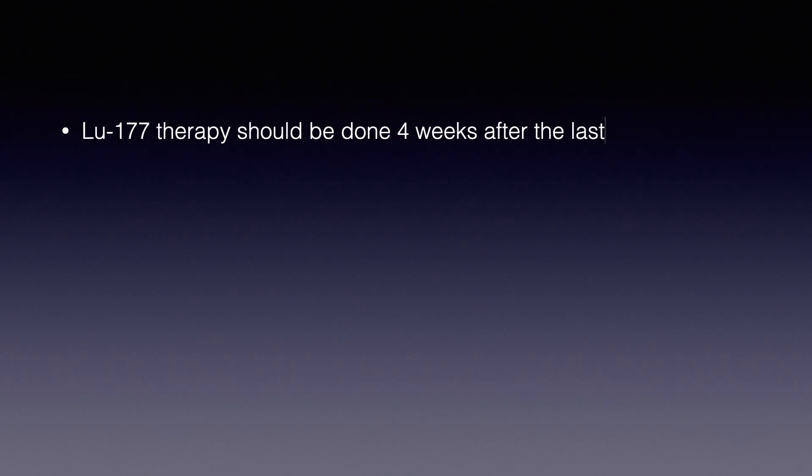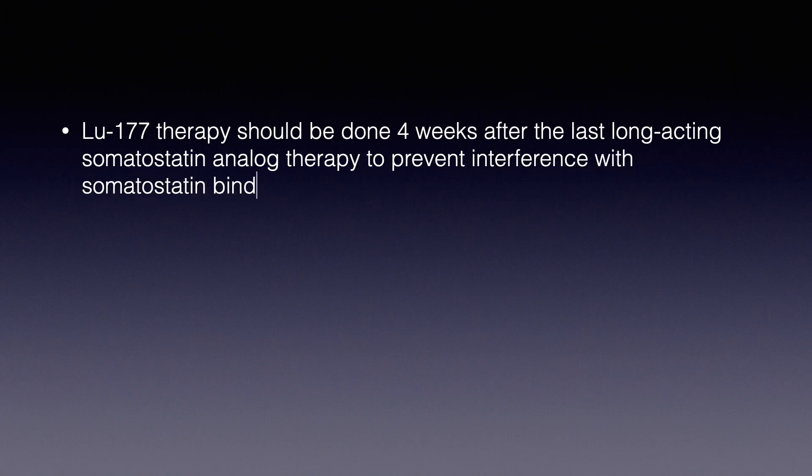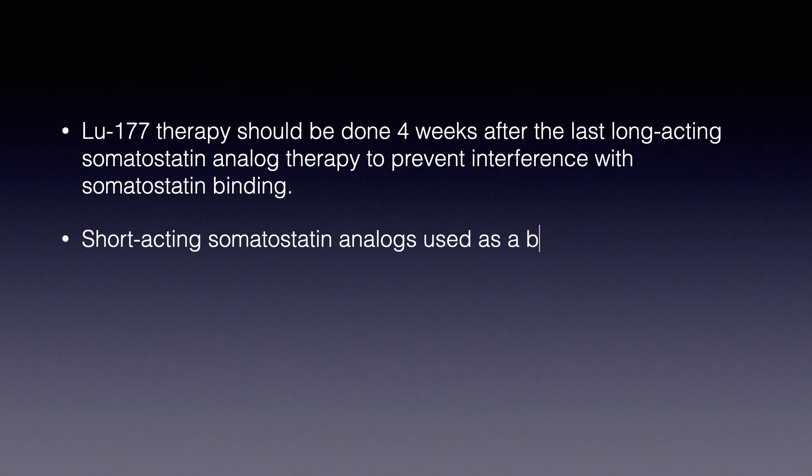Lutetium-177 therapy should be administered 4 weeks after the last long-acting somatostatin analog therapy to prevent interference with somatostatin binding. Short-acting somatostatin analogs used as a bridge should be stopped 24 hours before treatment. After finishing Lutetium-177 therapy, somatostatin analogs can be resumed after a few hours.